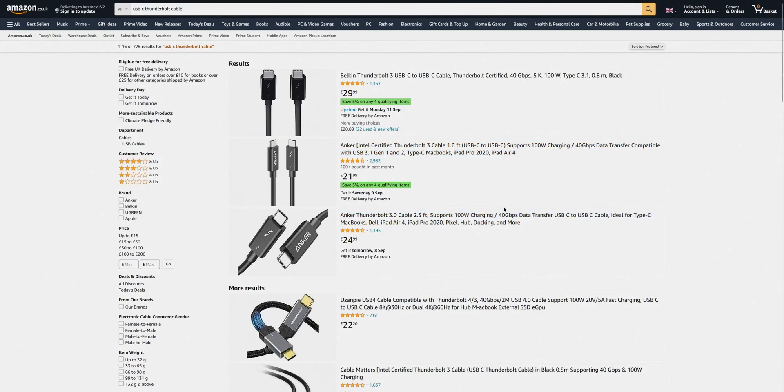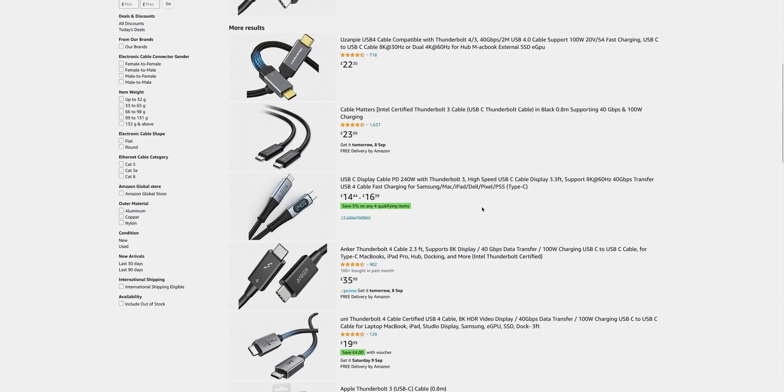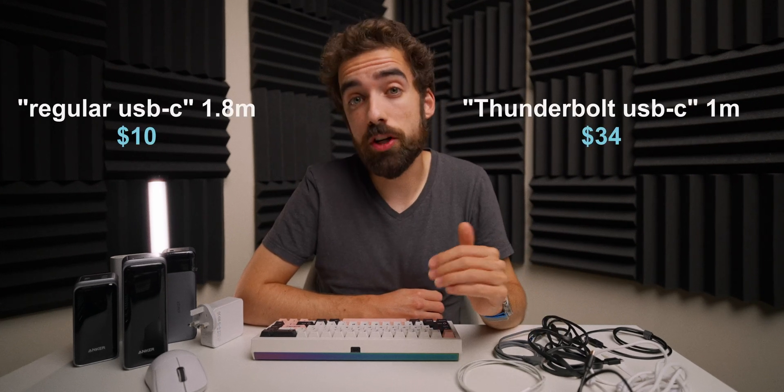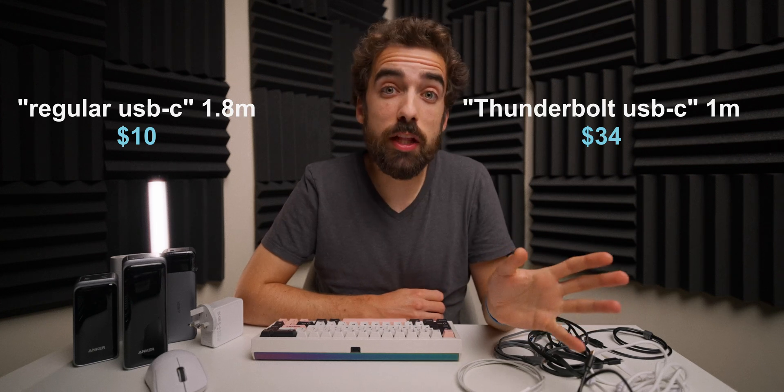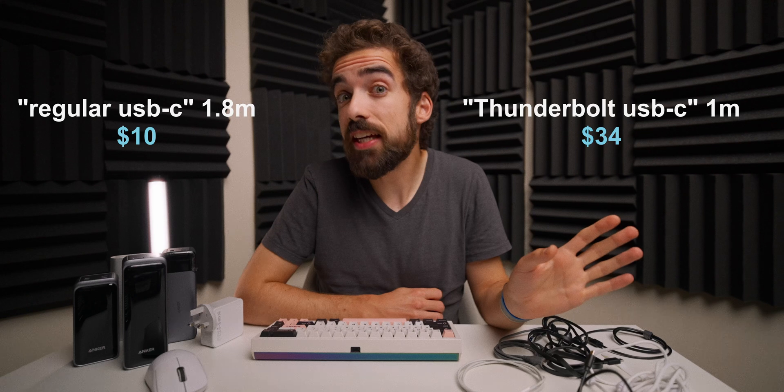These magical cables will most likely be referred to as Thunderbolt 3 or 4 — that means the same for the standard. They'll most likely be able to power up to 240 watts if it actually says that it can, and they'll transfer USB at up to 20 gigabits a second. But those cables will most likely be shorter and definitely more expensive than a lot of the offerings on Amazon, and most people will most likely just search for USB-C cable.